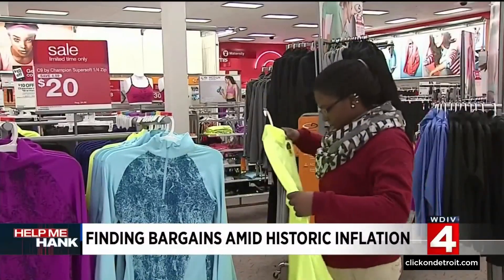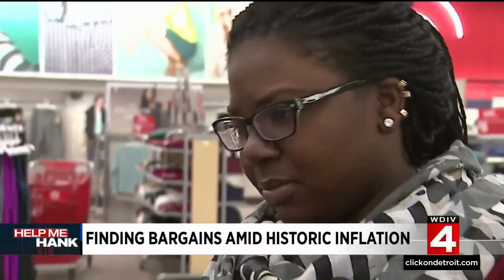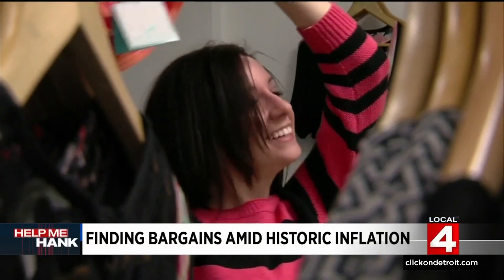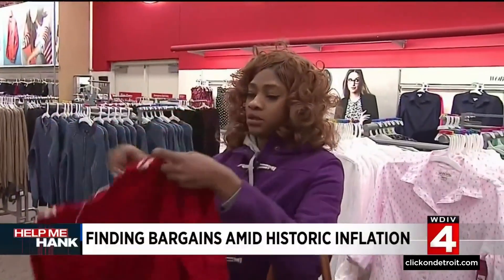So why all the bargains right now? A lot of it has to do with stores that stocked up big time during the pandemic, and now they're looking to get rid of some of those items. There might be really interesting and unexpected items in the clearance section as retailers are looking to clear out that overstock.